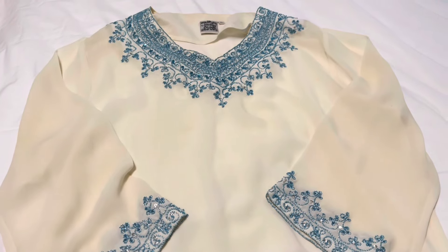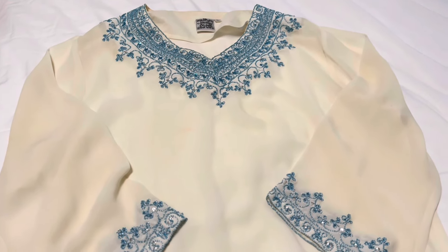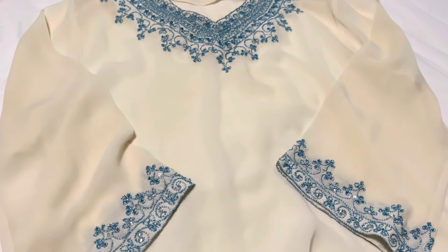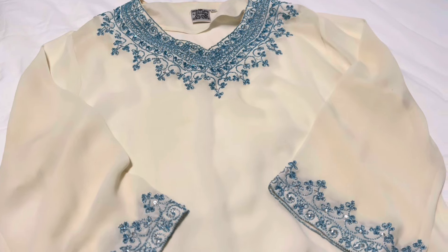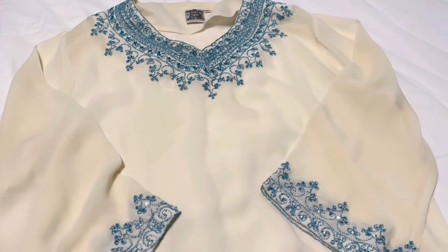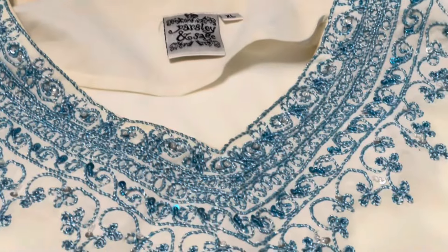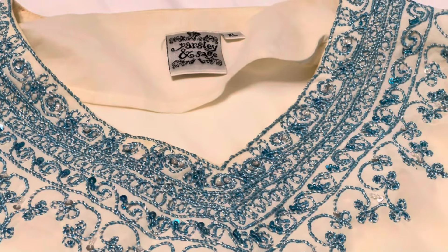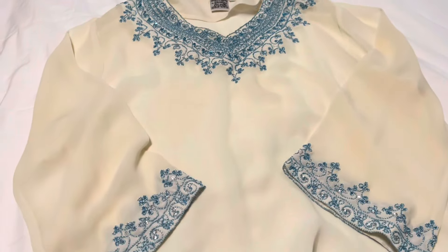I thought this was a beautiful blouse to wear during the summertime. It is semi-sheer — I believe the bodice has more of a lining in it and the sleeves are sheer. It's a really soft cream color. I love the blue and border detail around the sleeves and the neck, so it's kind of boho style. This one is by Parsley and Sage and it is an extra large.